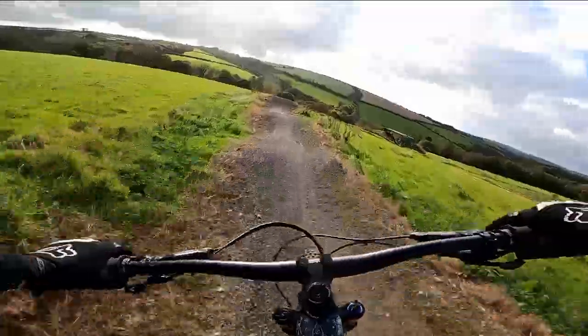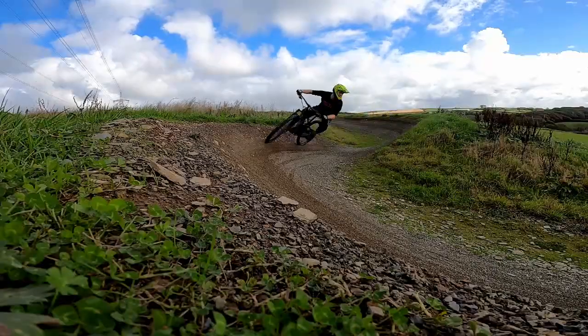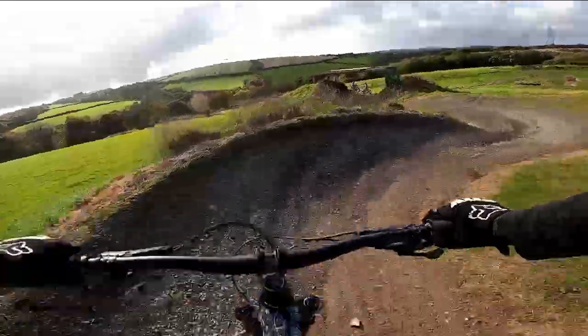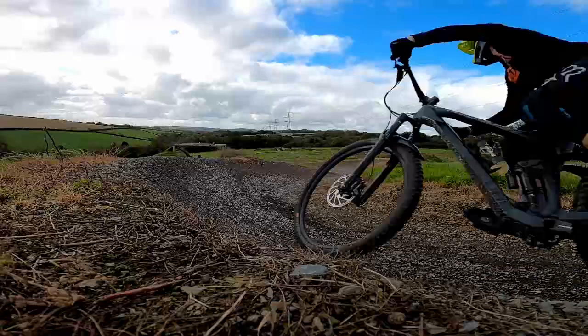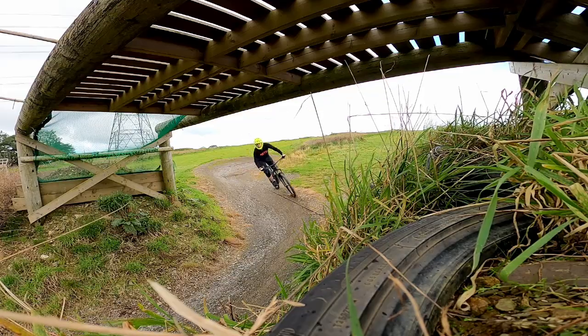One of my favorite features on this blue trail is a set of fast switchbacks. Agility is key in this section as you have to be light on your feet to maximize your speed through the corners. Once you're through you head under the bridge and onto the lower part of the course.